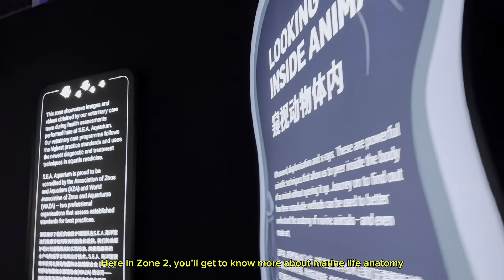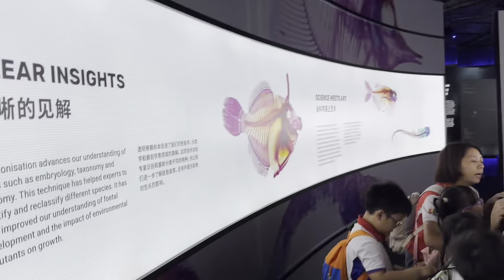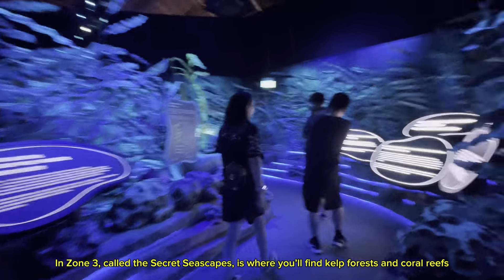Here in Zone 2, you'll get to know more about Marine Life Anatomy. In Zone 3, called the Secret Seascapes, is where you'll find kelp forests and coral reefs. It shows that coral reefs have different animal inhabitants.